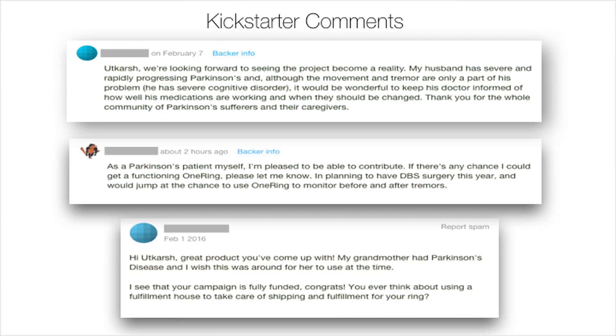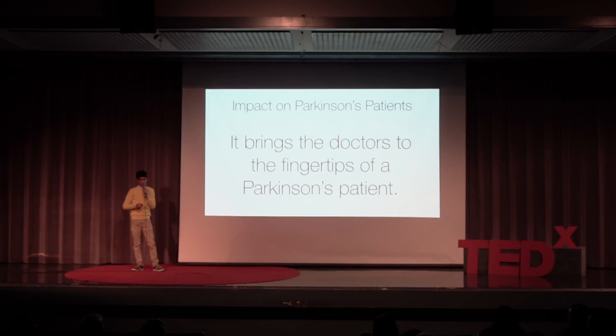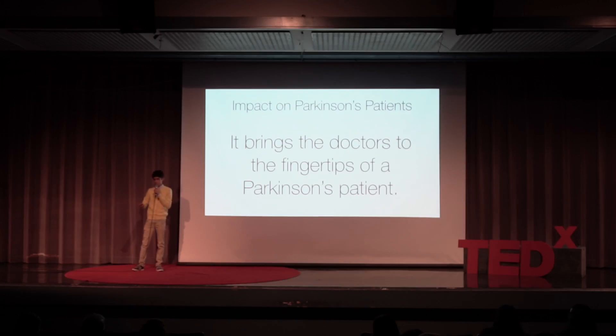I want to share just one comment that came out from Kickstarter — someone who was really able to use this product. I'm really happy that I was able to use artificial intelligence to give benefit to these patients. This person is having deep brain stimulation (DBS) surgery, in which doctors put electrodes in the patient's brain so that their motor symptoms are alleviated. He plans on using this system to monitor his tremors before he gets DBS surgery and then how it affects him after — giving him a whole new way to see how that surgery benefited him.